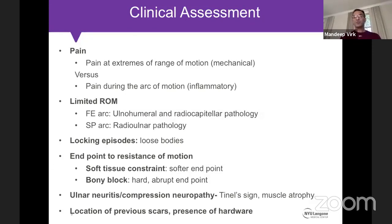Patients with elbow stiffness typically present with one or more of four symptoms: pain, limitation of range of motion, locking episodes, and symptoms of ulnar neuritis or compression neuropathy. Regarding pain, we want to differentiate inflammatory from mechanical pain. Pain at extremes of range of motion points to a mechanical cause — patients will say they have little pain at rest but get a jerk and pain at the back of the elbow at ball release.